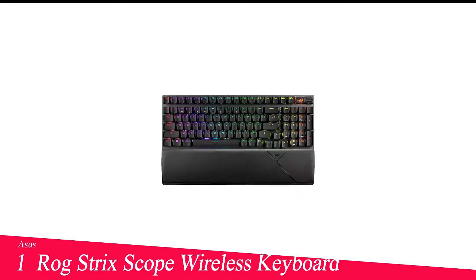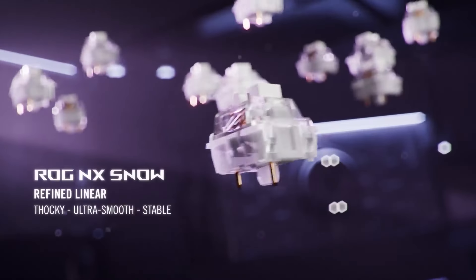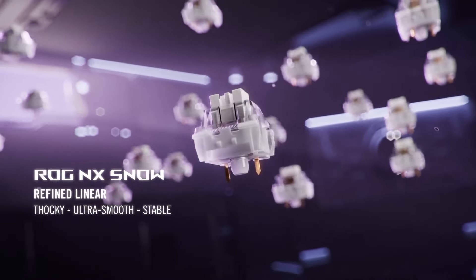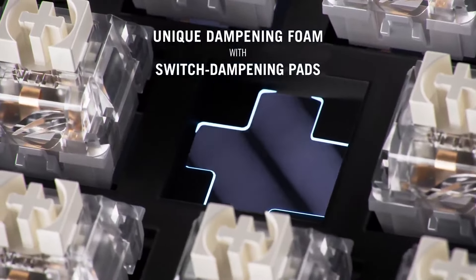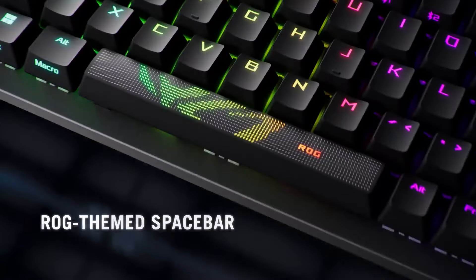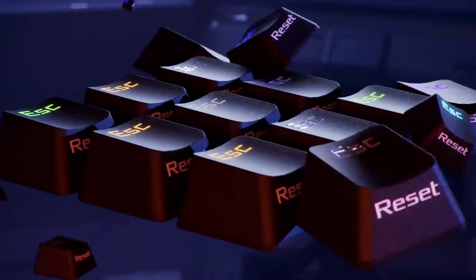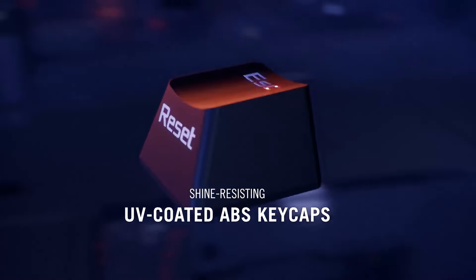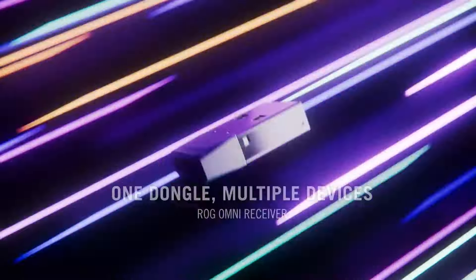Number 1 in my list is the Asus ROG Strix Scope RX96 Wireless Keyboard. Asus's ROG Strix Scope RX96 Wireless is just about everything you could want in a wireless gaming keyboard. It's speedy, responsive, and reliable while gaming, customizable, and gets up to 1,500 hours of battery life over its low-latency 2.4 GHz wireless connection. It has a 96% layout, which means it's relatively compact, saving desk space without sacrificing the 10-key number pad. The ROG Strix Scope RX96 Wireless is sturdily built with an aluminum alloy top plate and double-shot PBT keycaps. It does have a plastic chassis — necessary, according to Asus, for reliable wireless connectivity — but it's got multiple layers of sound-dampening foam inside to minimize case ping.